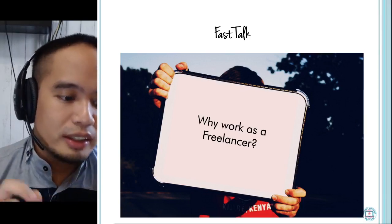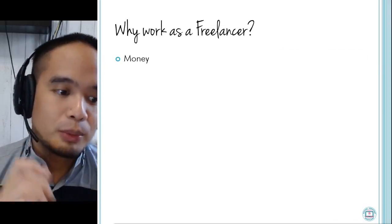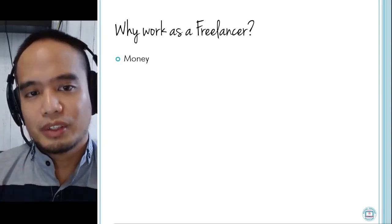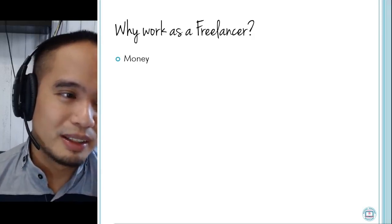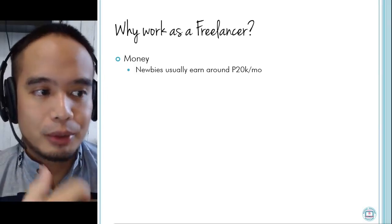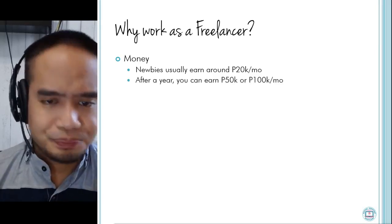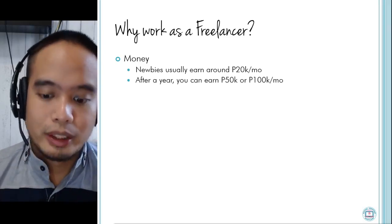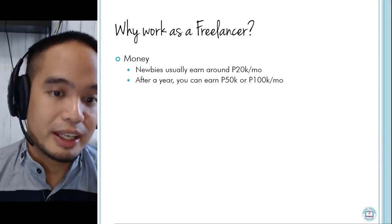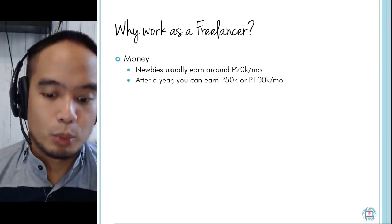The next commonly asked question: why should you work as a freelancer? The number one reason is money. When we're talking about newbies, they can usually earn about 20,000 pesos a month when they start off with freelancing. After one year of improving your skills and learning new things, it's not hard to earn 50,000 or 100,000 pesos a month. Money is actually the number one reason why people start working as freelancers.